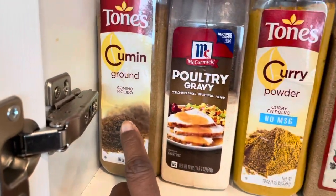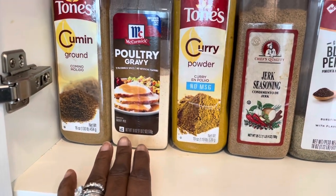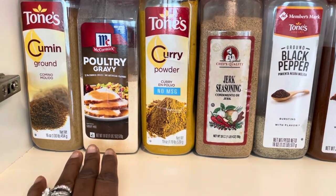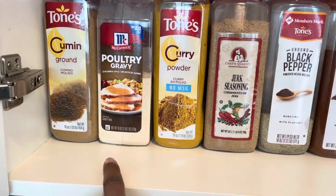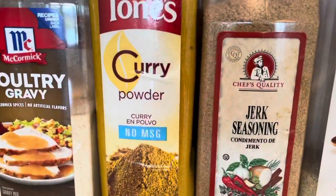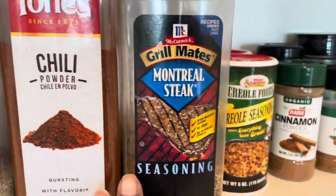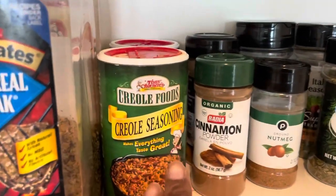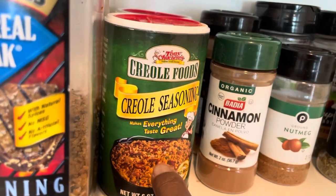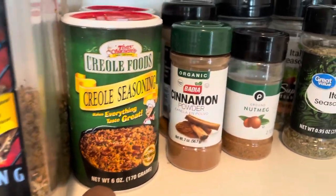First, I've got my cumin. I've got my poultry gravy — I add that to a lot of things just to thicken up my gravy because a lot of times I do make my gravy from scratch. However, if I am not making it from scratch or if I'm in a hurry, I can just use the poultry gravy because this one is pretty good — it's by McCormick. I have my curry powder, my jerk seasoning, black pepper, chili powder, some Montreal steak seasoning. I put this on almost everything. So, I have my Creole seasoning.